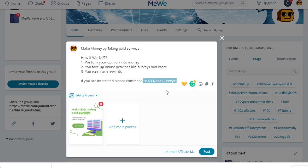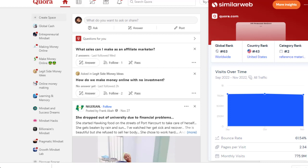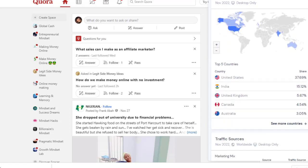The second traffic source is Quora.com, which is one of the best websites for this method. According to SimilarWeb, 775 million people visit Quora every single month, and most of the traffic comes from the United States, India, United Kingdom, Canada, and Australia — the richest countries. We can simply use this website as well.